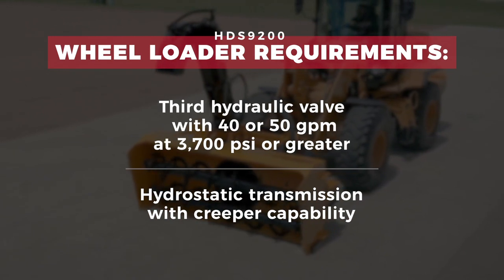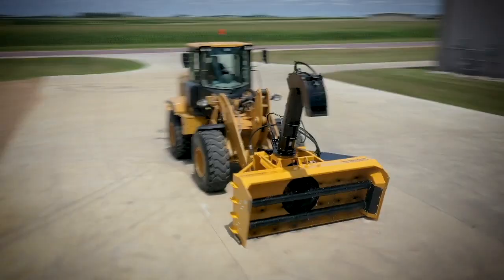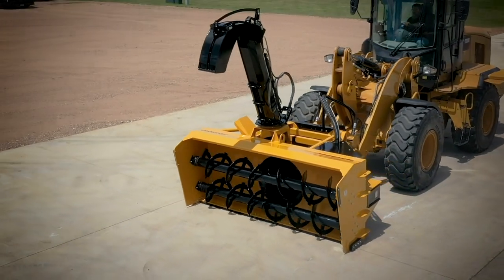If you're ready to outfit your wheel loader with a fully hydraulic, powerful snow blower, call us today or visit Hitchdock.com to learn more.